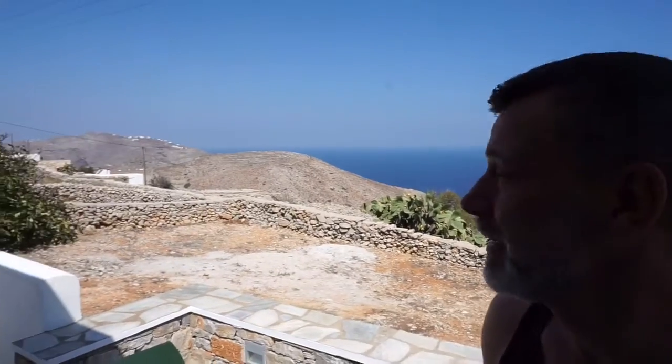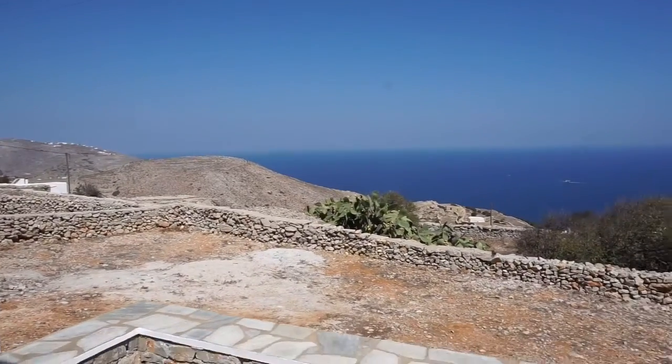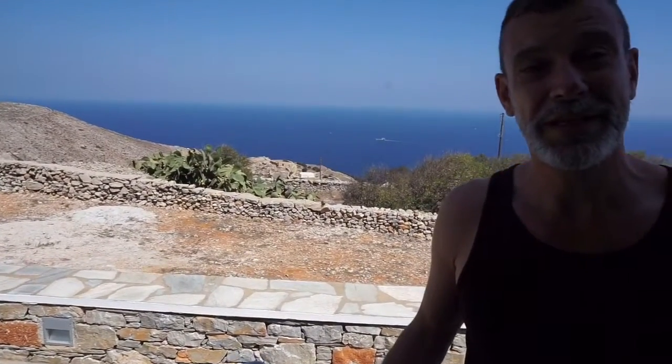Good morning! This is the first day when it's not very windy — as you can see, there's no white foam on the sea. This is the first time we're going to be able to have breakfast outside. This morning we look a little bit rough because we didn't sleep very well.